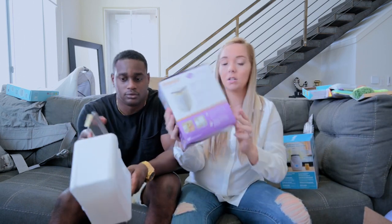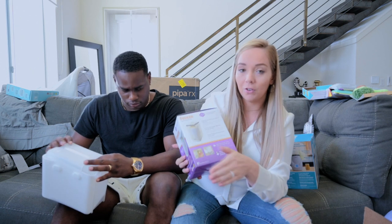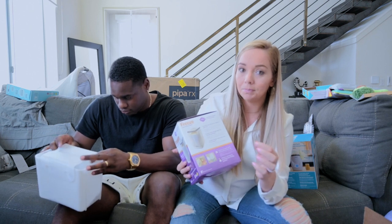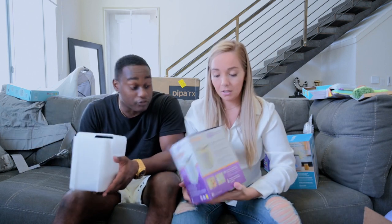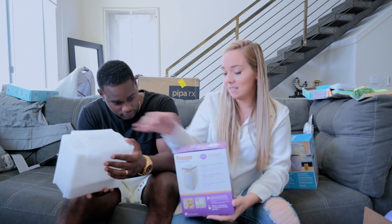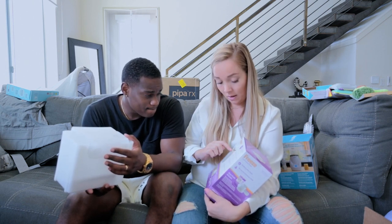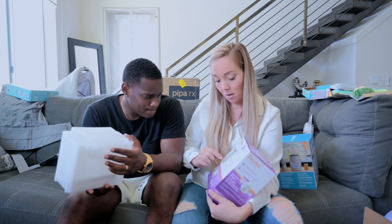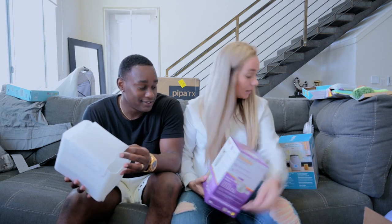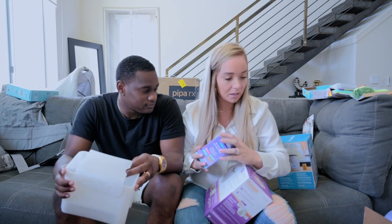The bags are going to be stored in these little containers. You put the milk bag on the metal part so it freezes flat, then you put it in the container and pull from the bottom. So these are just going to go in our freezer. We have two of these. You put it on there so it freezes flat, and then when it's done freezing you put it in here and pull from the bottom.